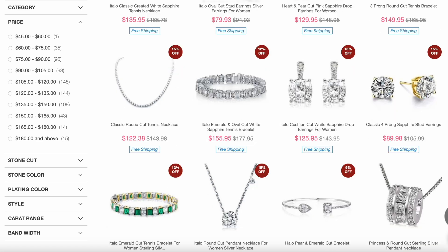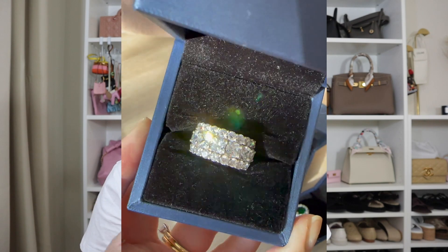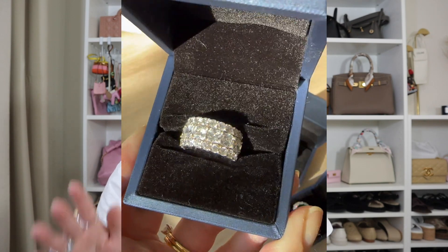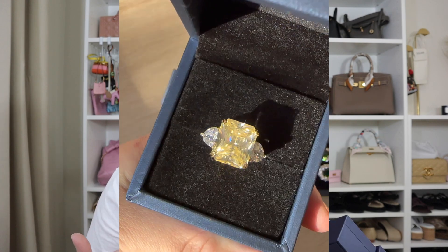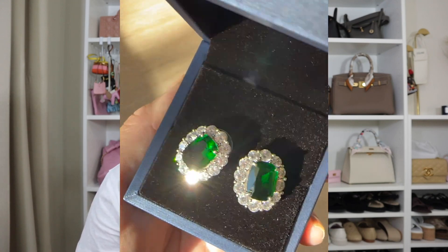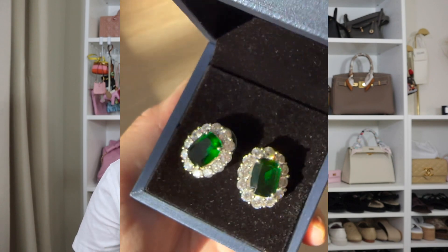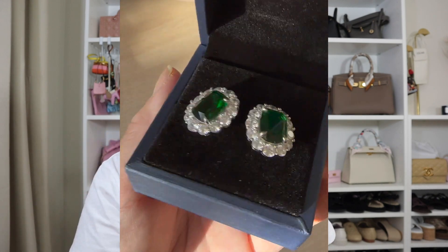That is my one-year review of my Italo Jewellery items and I really highly recommend their products. For the price point, you are getting a really good deal — they are stunning, they look beautiful, and they have held up over time. The proof really is in the pudding. I have kids as well, so it's not like I live some pampered lifestyle where I don't get my hands dirty. I definitely have a mum-life lifestyle, and if my items have held up under those conditions, that is a real testament to the quality of the products. And I don't have a lot of time for cleaning and care — and look, a year later they are still beautiful and stunning.